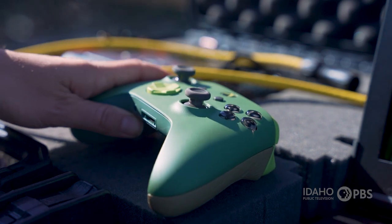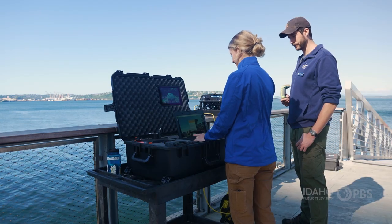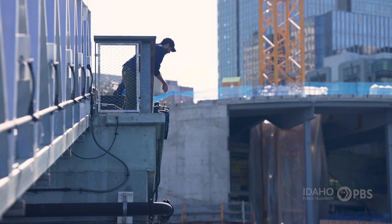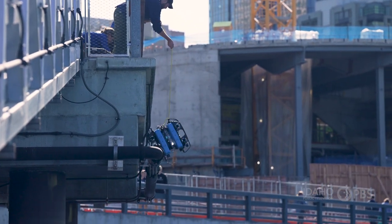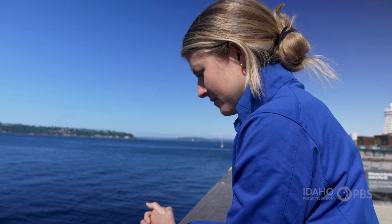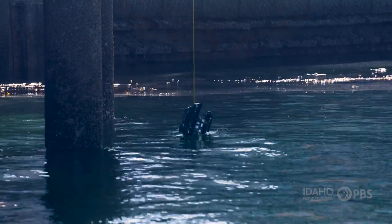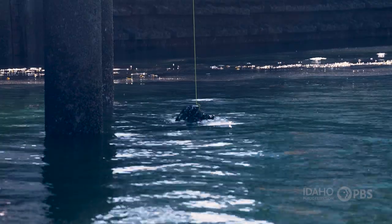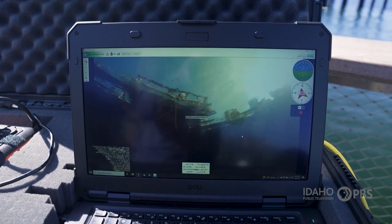That's right — an Xbox game controller. Williams starts the computer program that tracks the ROV, and Randell deploys it. It's going down, descending the vehicle to the seafloor.